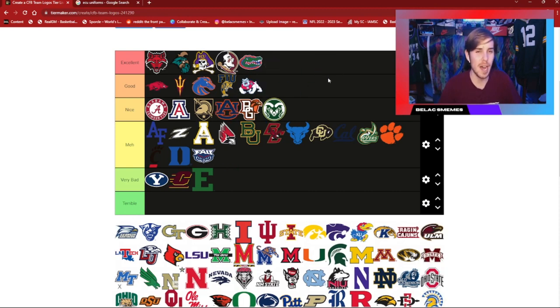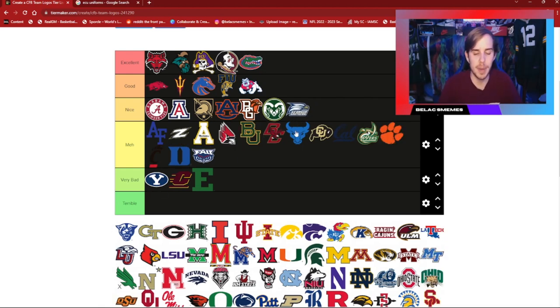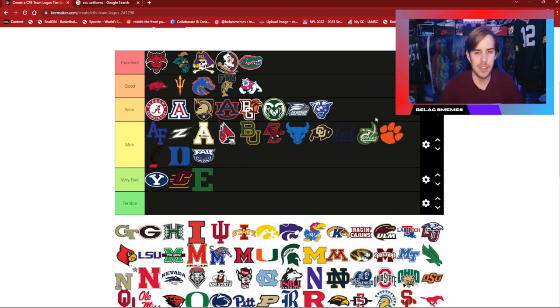Fresno State is another one I'm a big fan of — the Bulldog there. They do it a lot better than a lot of the other Bulldog teams we'll be getting to. Georgia Southern is actually pretty nice in my opinion. Not that great a color palette, but I like the look of the eagle. Georgia State Panthers — it's not just letters, it's not just GSU, so I'm going to stick that in the nice tier.